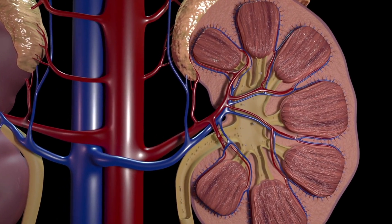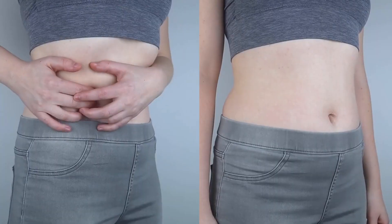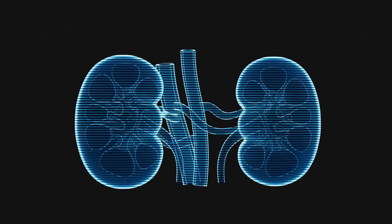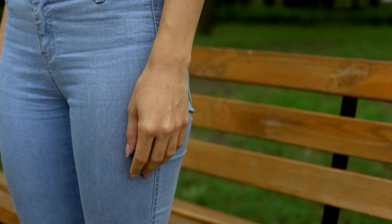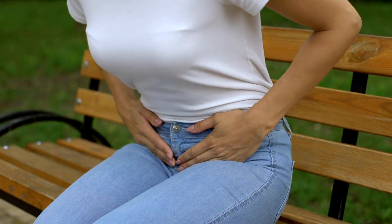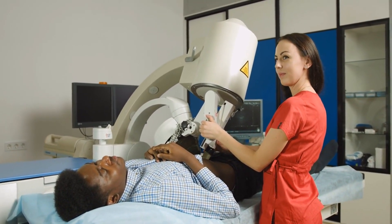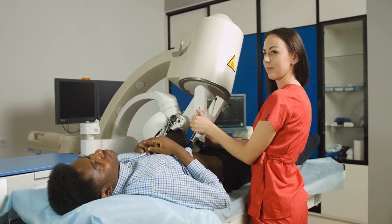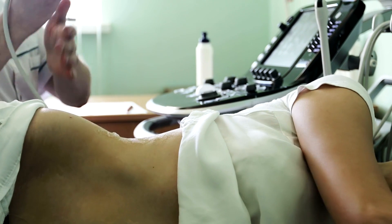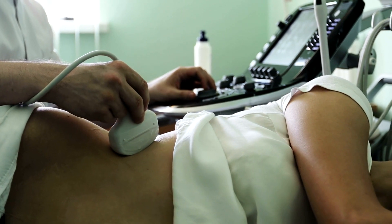Struvite stones form in response to a urinary tract infection and can grow rapidly and become very large — in the vast majority of cases occurring in women with a urinary tract infection. The fourth type, cysteine stones, is rarer and forms in people with a hereditary disorder called cystinuria, which causes the kidneys to excrete a lot of this amino acid. Knowing the type of stone can determine its cause. So if you see a stone fall into the toilet, try to capture it — with all hygiene — so your urologist can analyze the type.